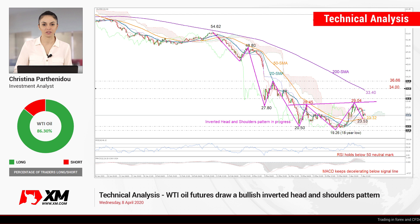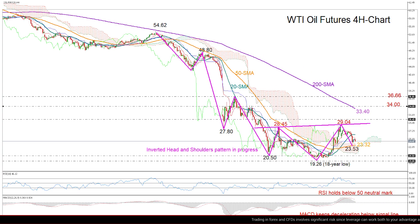Welcome back, everyone. It's Wednesday, April 8th. I'm Cristina Bartonido, investment analyst at XM.com, taking a look at the WTI oil futures on the four-hour chart, which seem to be creating an interesting bullish pattern before the crucial OPEC Plus meeting tomorrow.